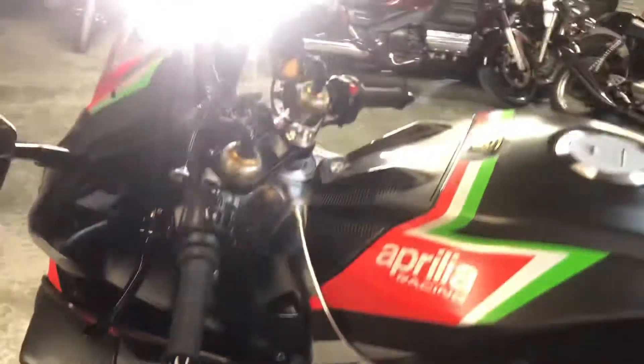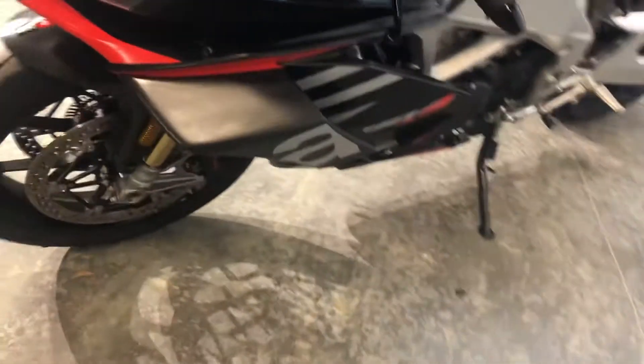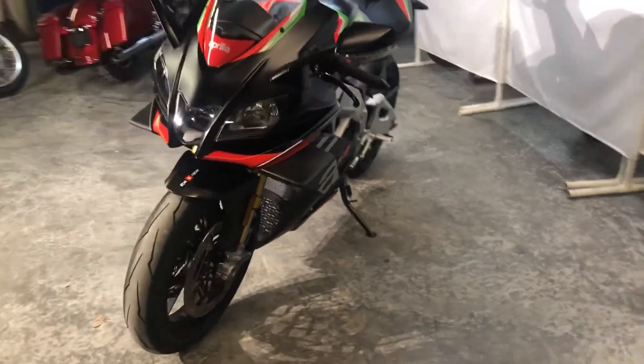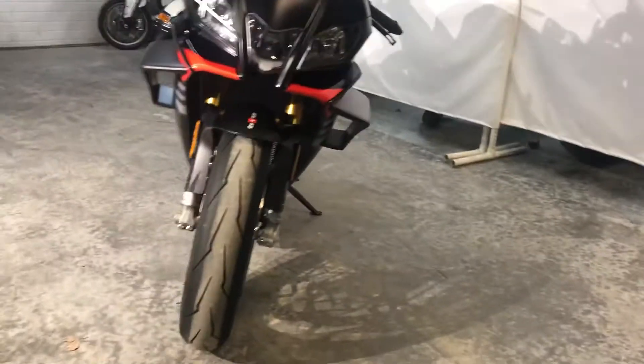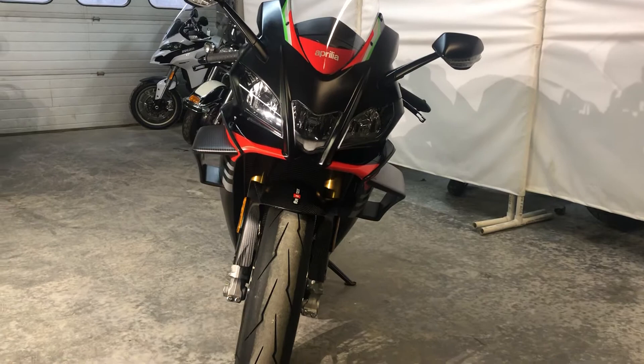The bike has no damage whatsoever. It's like-new, really, really nice. See the nice folding levers. You can see the wing design there — very cool.